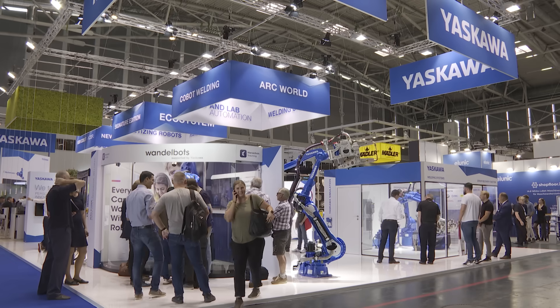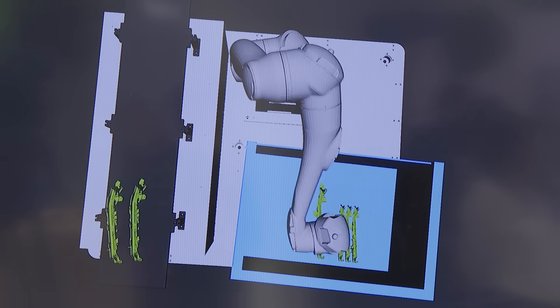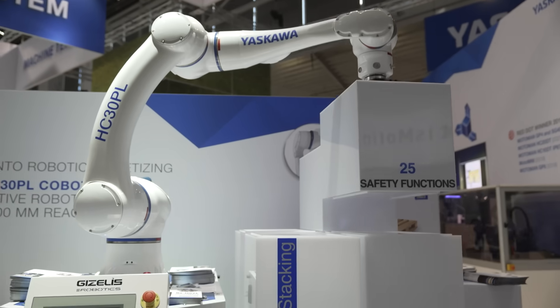Yaskawa presents its new hybrid cobots. These robots can be used in industrial production but can also work together with humans just like colleagues — teamwork at its best.